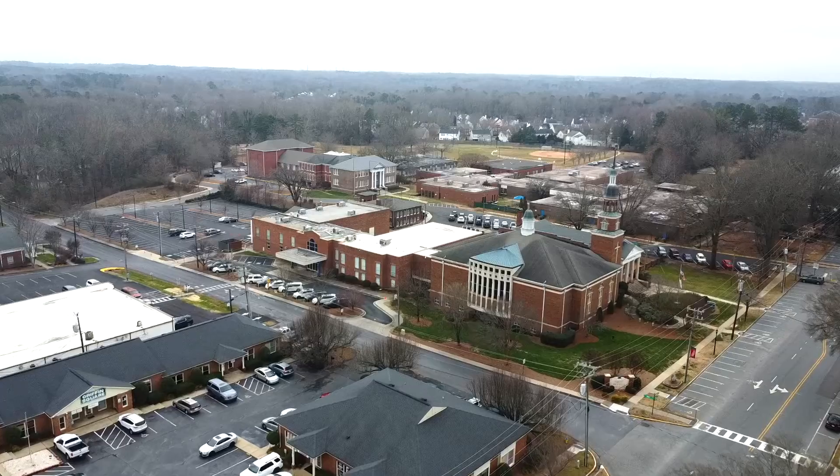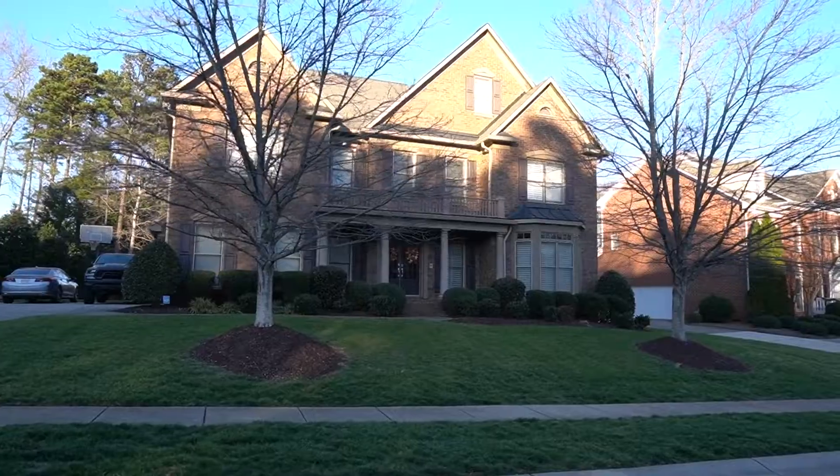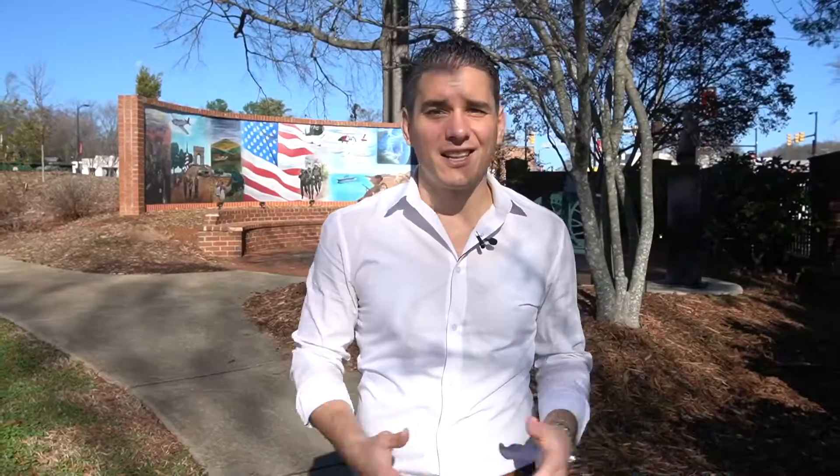Today we'll touch on the history, the location, the lifestyle, some things to do, and of course jump into some fantastic real estate available here. Let's get started.